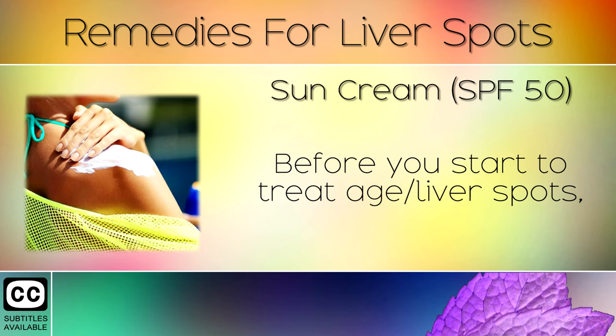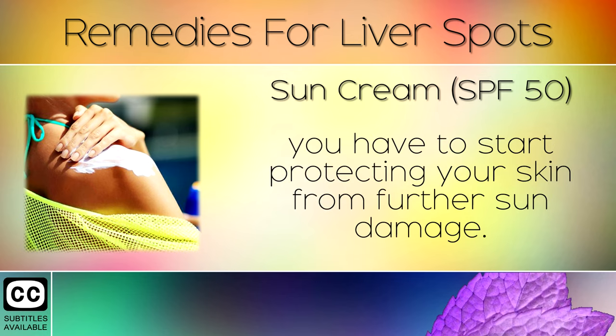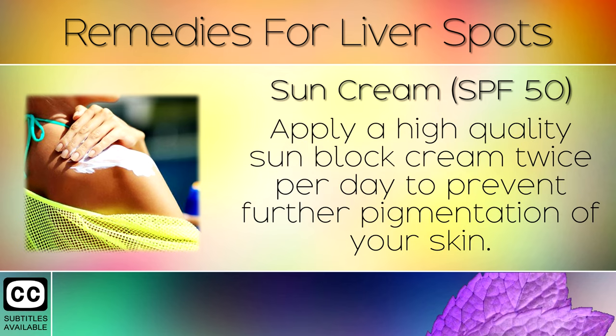Remedy 1: Sun Cream. Before you start to treat age or liver spots, you have to start protecting your skin from further sun damage. Apply a high quality sunblock cream twice per day to prevent further pigmentation of your skin.